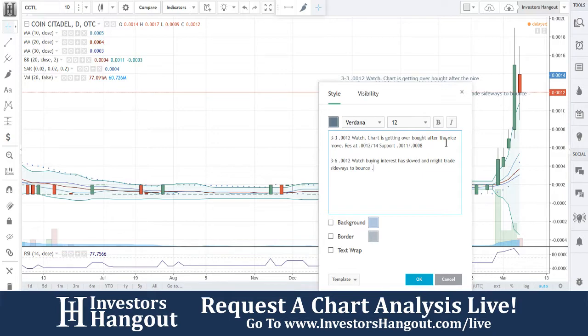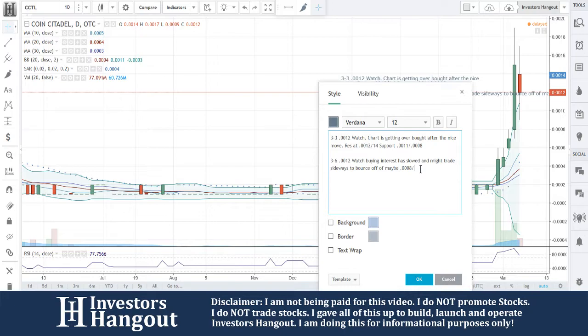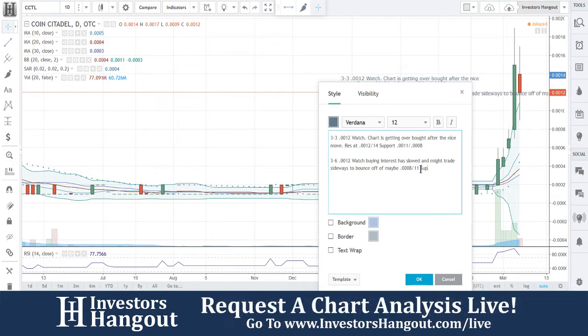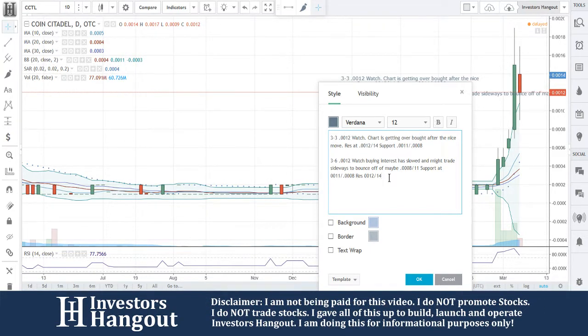We're going to watch this one bounce around 0008. Watch for buying interest — it might trade sideways and bounce off maybe 0008. Support at 0011 and then 0008. Then resistance where we're at right now, 0012, and then 0014 off of that. That's exactly where it opened off. It's going to be basically every number in between — there's no need to really go through each independent one.